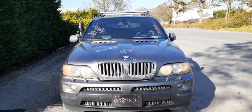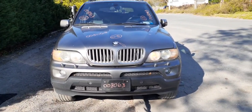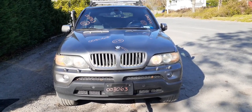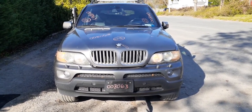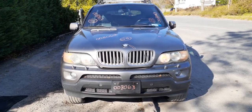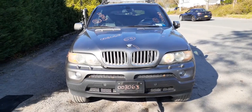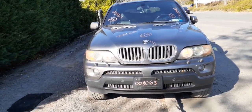Newest addition to the inventory is the 2005 BMW X5 4-door, stock number 8063. It's got a 4.4 with an automatic, all-wheel drive, 205k miles. The transmission has a small issue which we're going to fix in the shop.